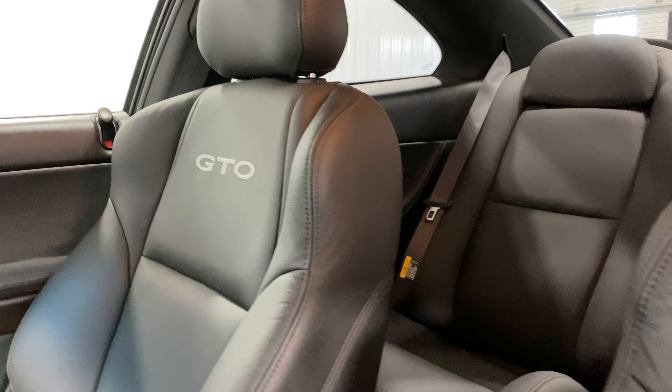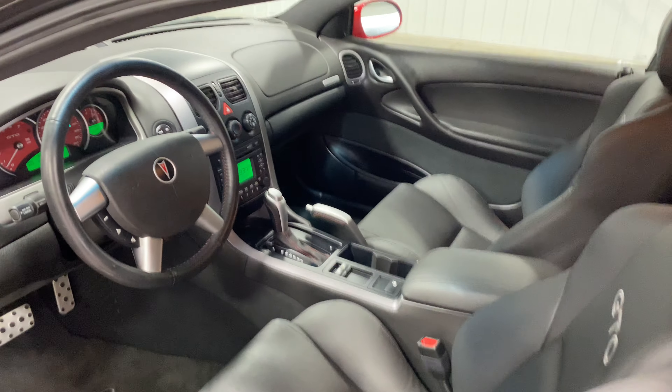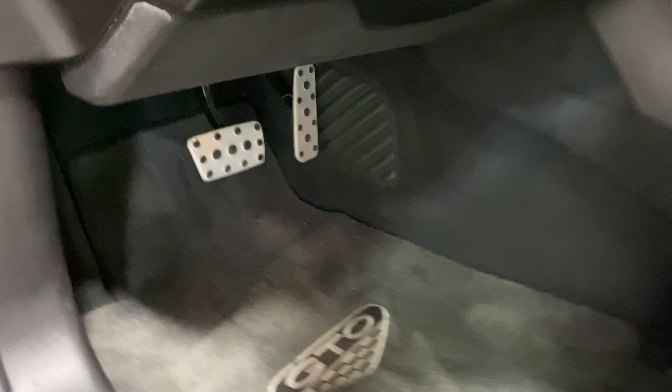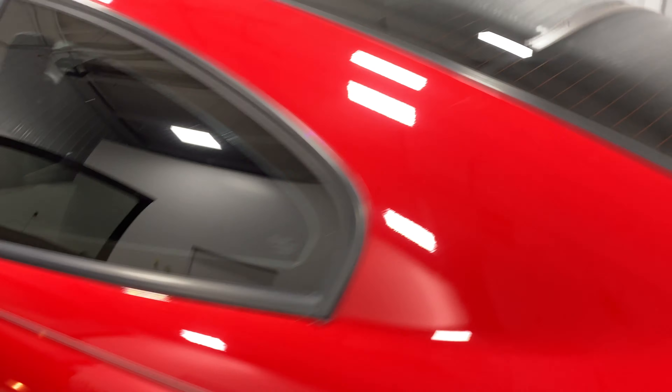You can see it's got the GTO stitching. Opening up the back here — it doesn't even look like anybody's ever sat in the back. Super clean. Here at Midtown Auto Center, reach us at 513-420 all zeros, and the website is mtacautos.com if you'd like to see more of our low mileage inventory.